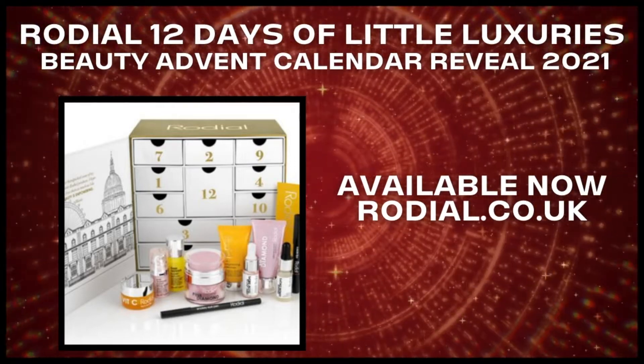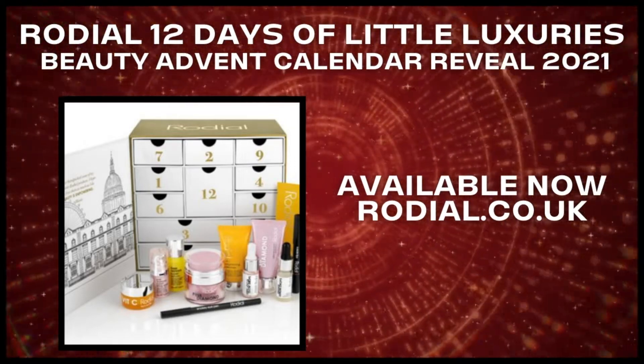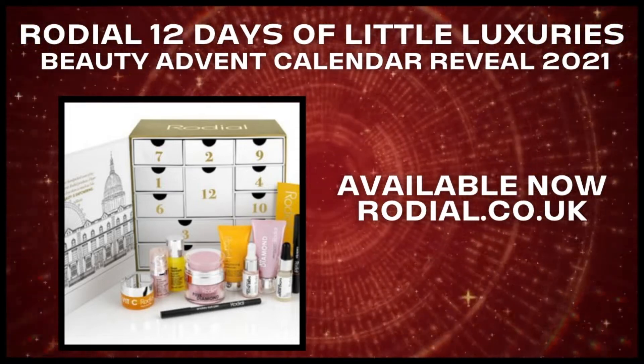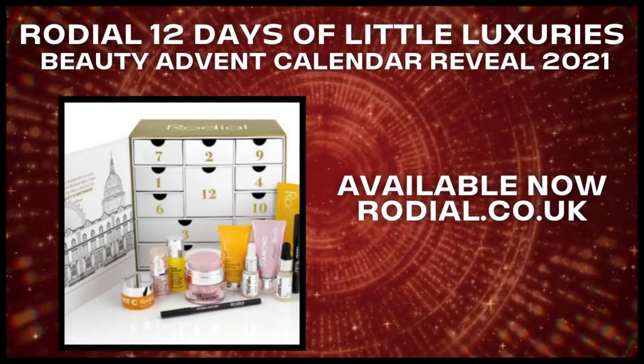So there you go. This is the whole content of the Rodial advent calendar this year. What do you think? Please let me know your thoughts in the comment section down below. Is it something that you might buy or are you going to pass on it?